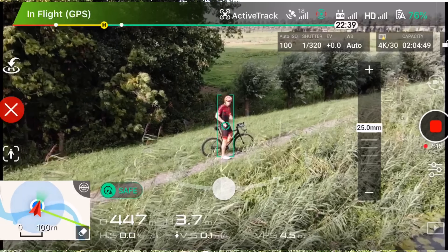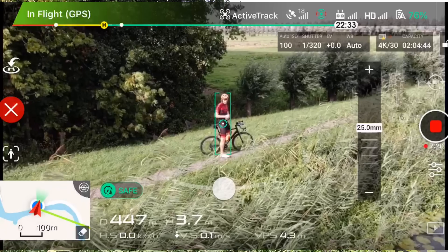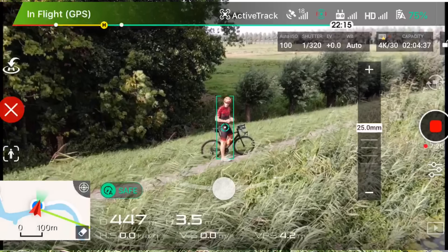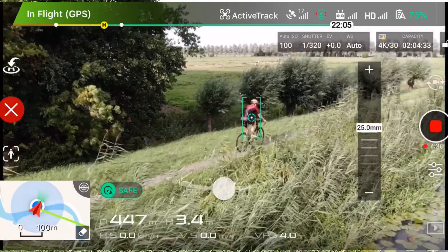It's funny — we had a lot of really good success up until this particular segment. This is what it's actually like, and this is something that a lot of people try to skip past. Having shot a lot of ActiveTrack videos over the years, it's always kind of variable whether or not it will work.